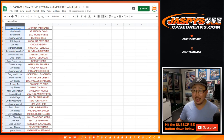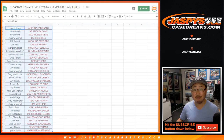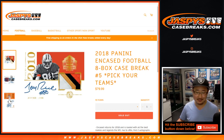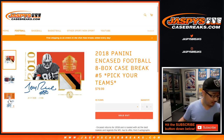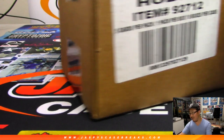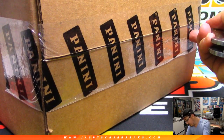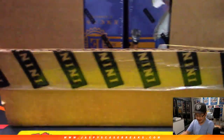Thanks everybody who gave that spot random a shot. Let's rip — good luck everybody. EA's got it for you. There it is — Encased Football. And a Jaspi sticker.